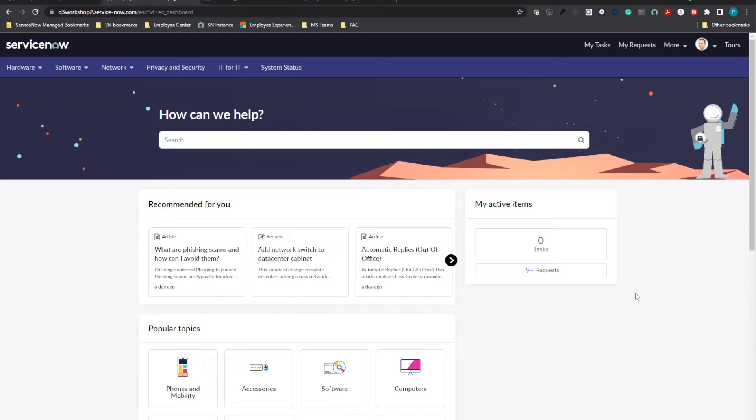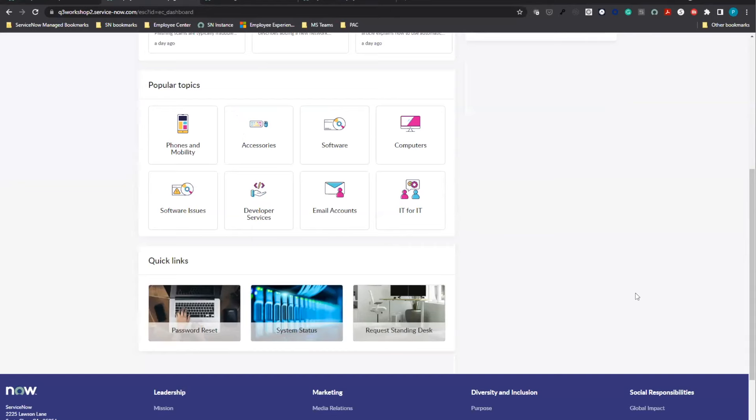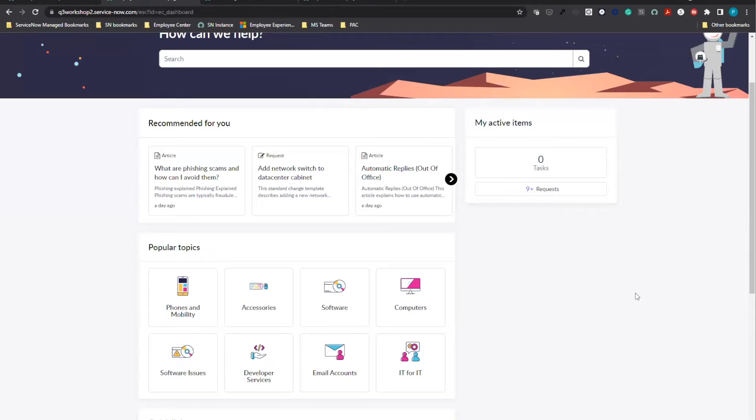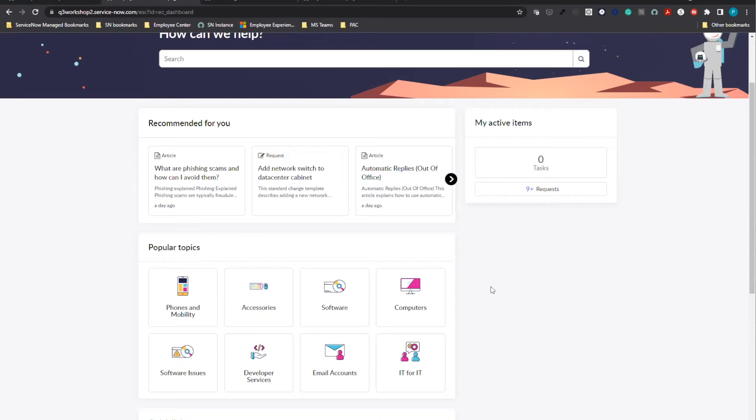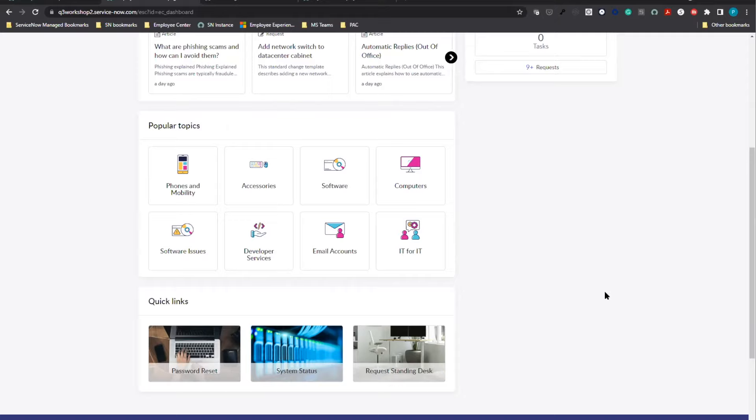The last piece in creating the experience is the widgets. You can use the Service Portal Designer to move any of these widgets around — for example, putting quick links before the popular topics section. You have space to add any of the 200-plus widgets shipped with the Service Portal platform. I want to emphasize that because Employee Center is built on the Service Portal platform, all functionality available with Service Portal is also available with Employee Center — we've just created a really nice-looking portal and shipped awesome features like taxonomy and curated experiences.